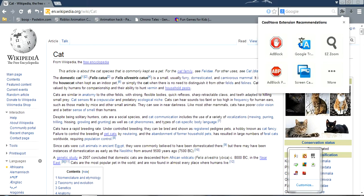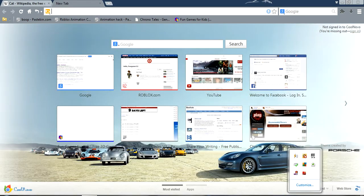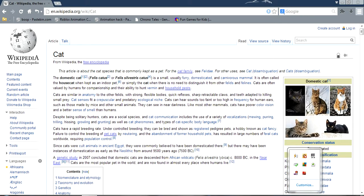Here is the extension that is almost like Chrome. You can also have a theme around it. It's really exactly like Chrome.